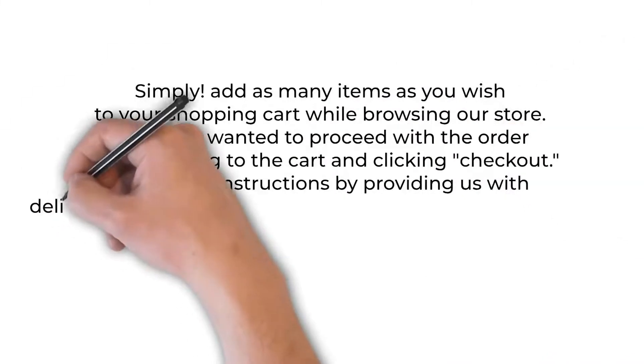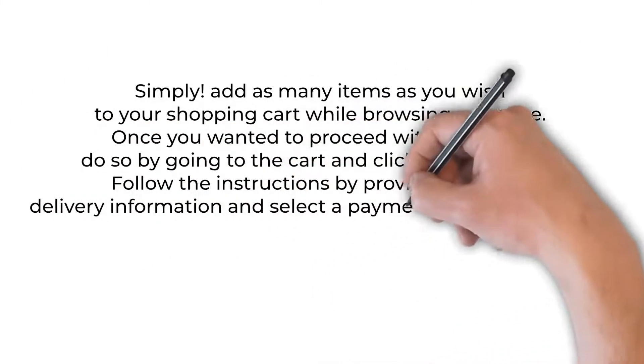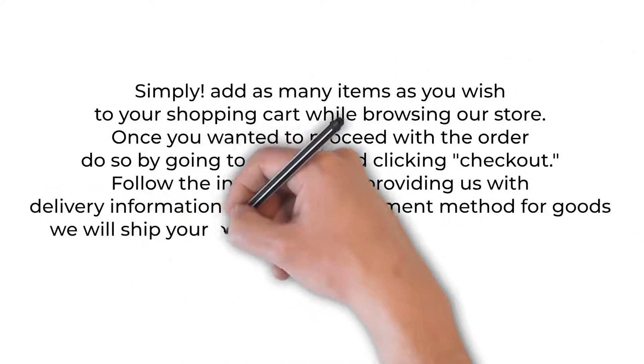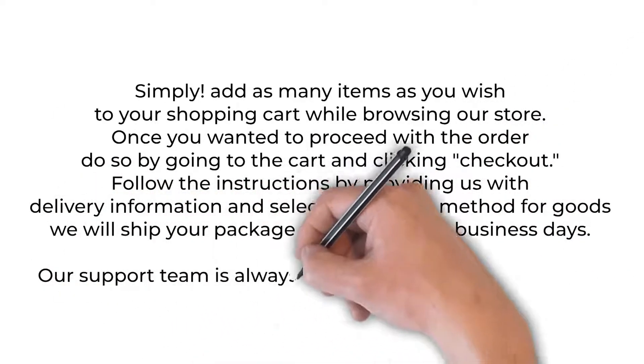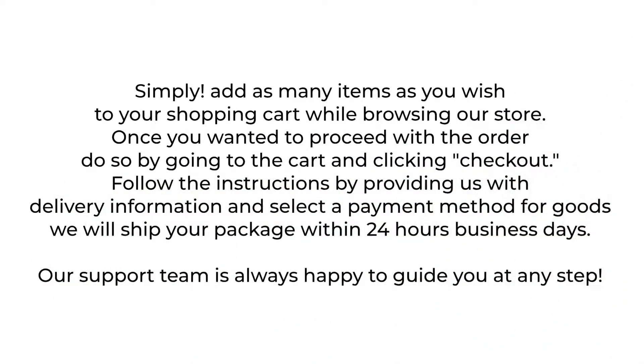Follow the instructions by providing us with delivery information and select a payment method. For goods, we will ship your package within 24 business hours. Our support team is always happy to guide you at any step.